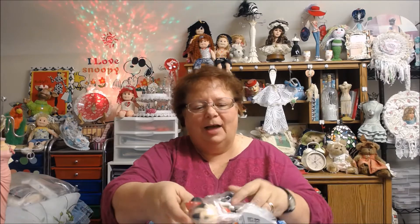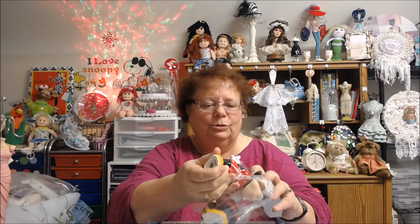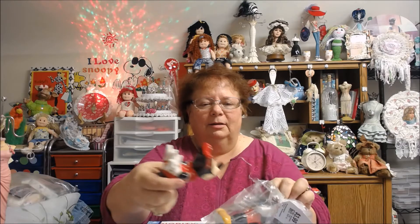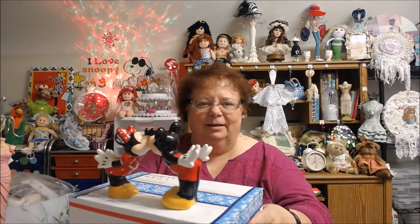While I was at Savers, I'm going to bring the box over to show you. I found these adorable salt and pepper shakers — there she is, Minnie, and Mickey, and they kiss. Is that too cute or what? Let me hold it up so you can see. They're in beautiful condition, nothing wrong with them.